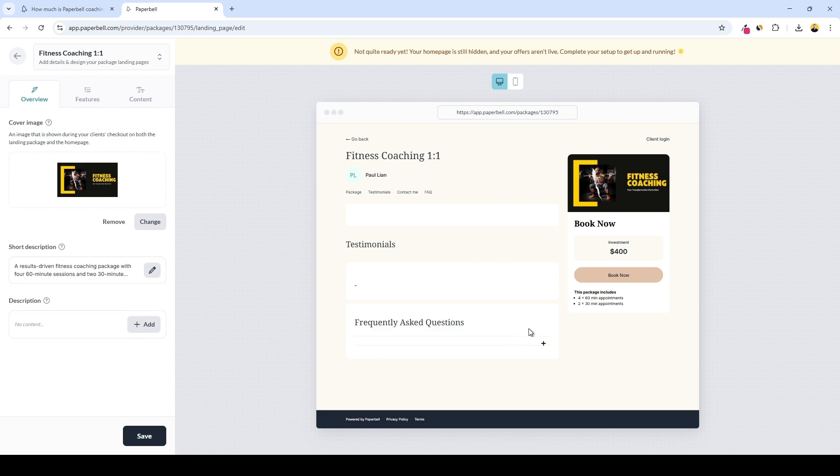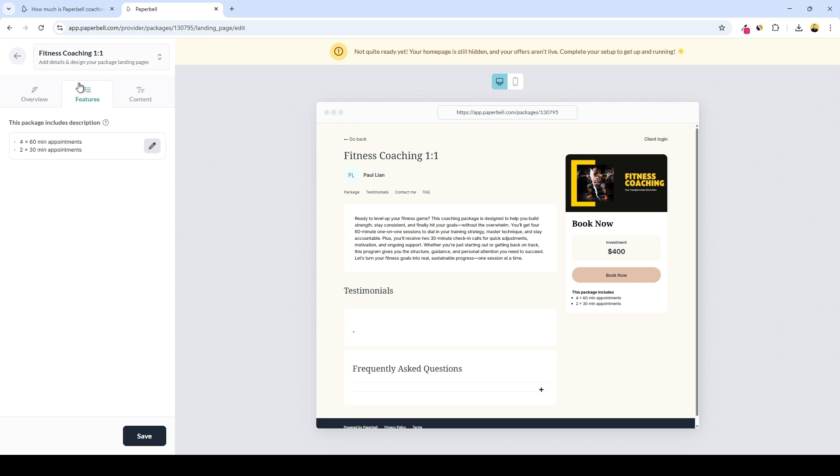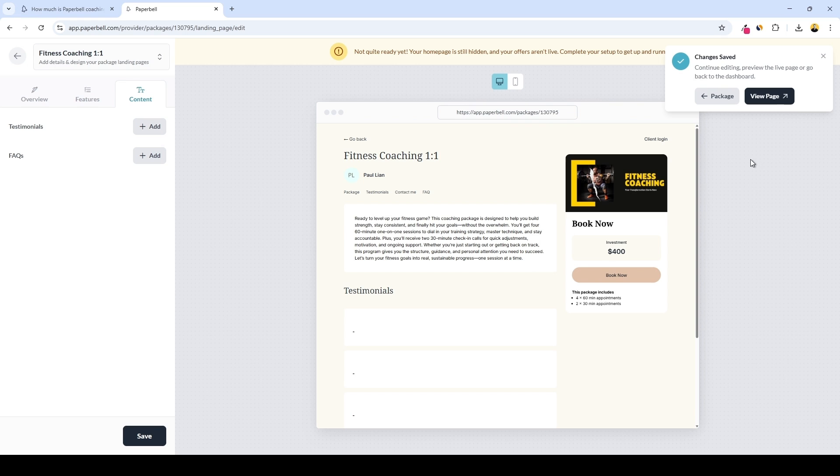Here goes a longer description where you can go more in-depth on what clients will get with your coaching. In the features tab, there's another short description — a summary of the main features, generated automatically. And on the content tab, we can add testimonials if we have any, as well as frequently asked questions and answers. Let's proceed with that and preview how our page will look.